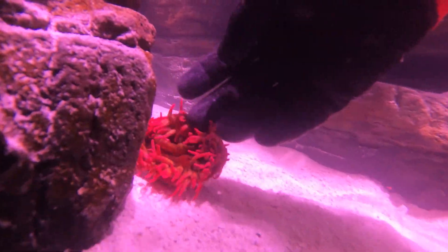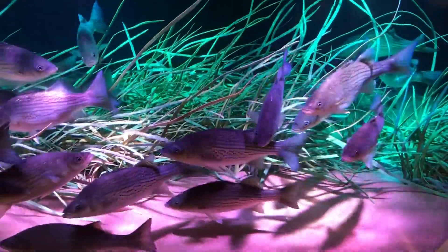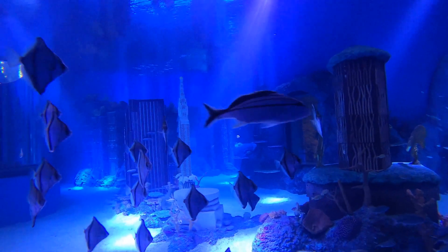We have about 1,500 animals in here right now, including fish from tropical regions all over the world. We also have a large nurse shark, stingrays, several cow nose rays, and a giant grouper.